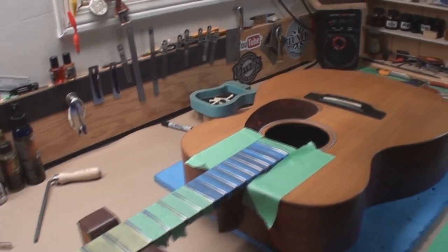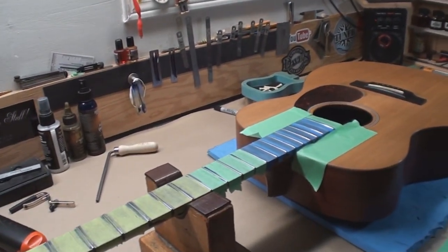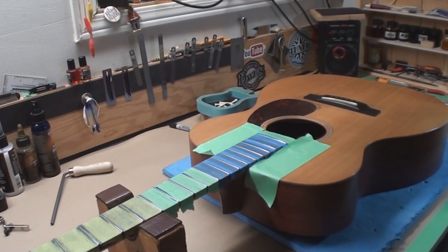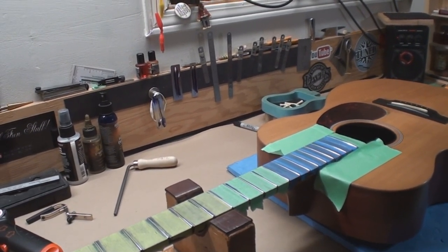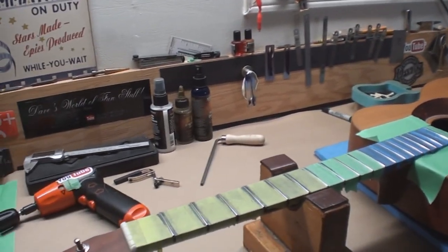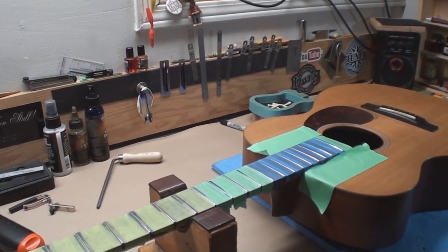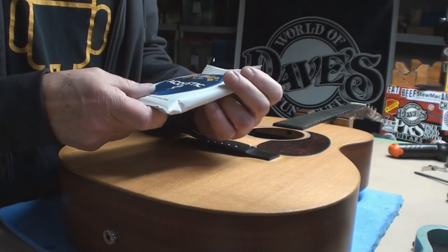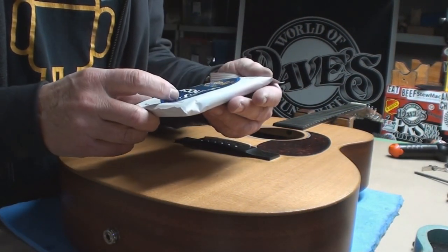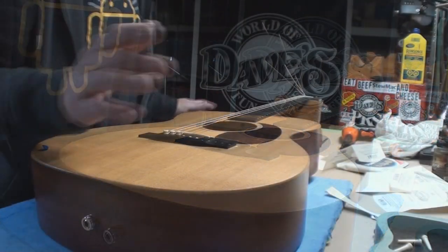This guitar is definitely a player — you can tell someone strummed this thing. It's about seven years old and it's been played. You can probably get another fret dress out of this, another level one more time, if you don't let it get too bad. You'll get another few more years out of it before it gets into the state we saw it in. Let's peel the tape off, put some strings on it and see what it does. We're using Martin 12 to 54s — that should pull some neck tension back and make it work the way it's supposed to.